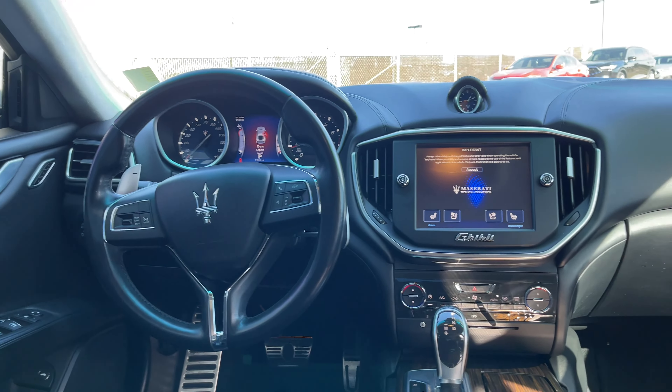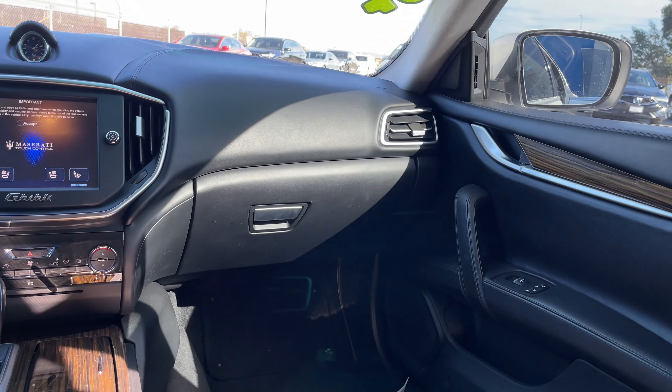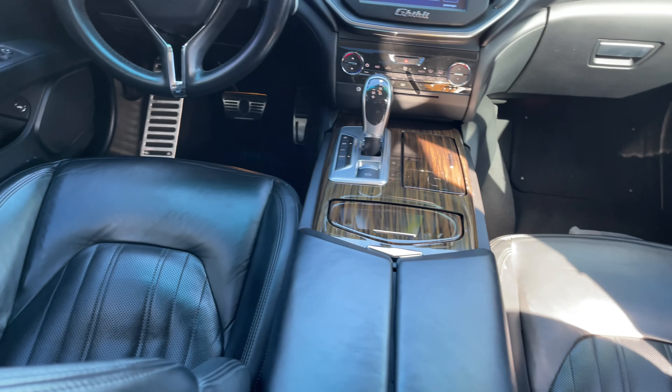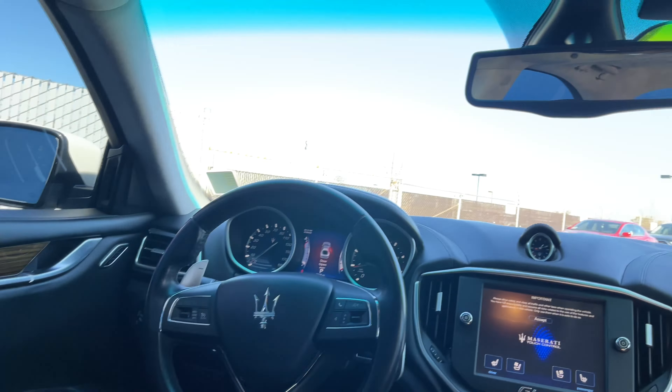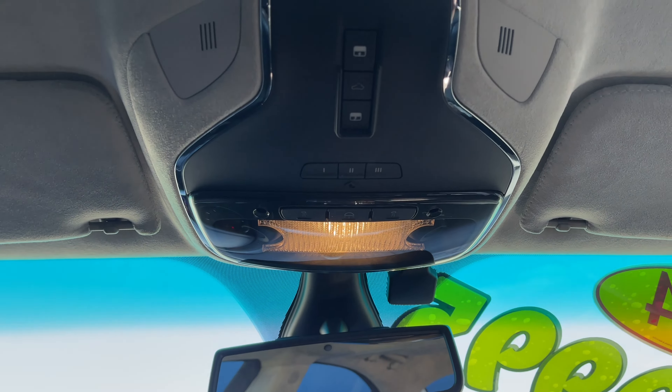Other key features include a navigation system, dual climate control, heated front seats that are power-operated, push-button ignition, Bluetooth streaming, homelink garage door opener, and a whole lot more.